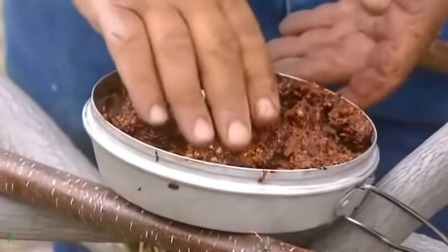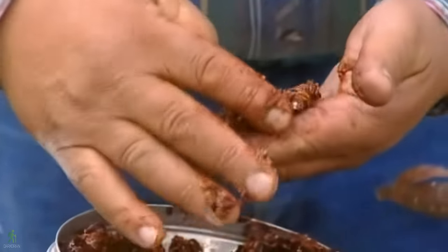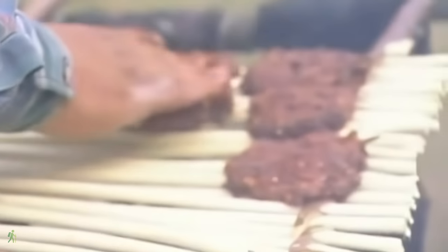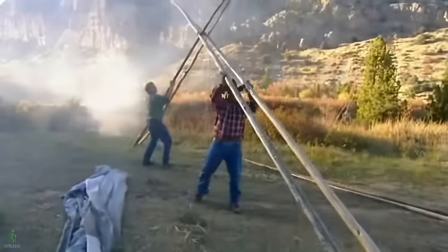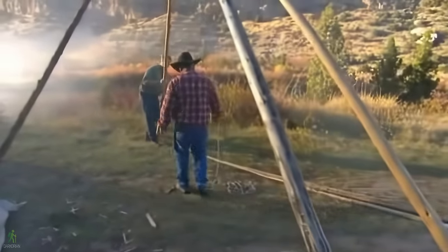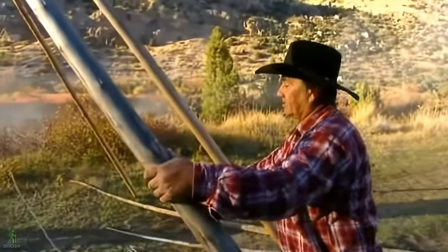With that job done and the temperature dropping quickly, we have to get the teepee up before the sun goes down. Teepees have been used for hundreds, if not thousands of years. These lightweight, moveable shelters were perfect for migratory hunters — the poles could be transported or cut on arrival at a new campsite. The door always faces east to greet every new day.